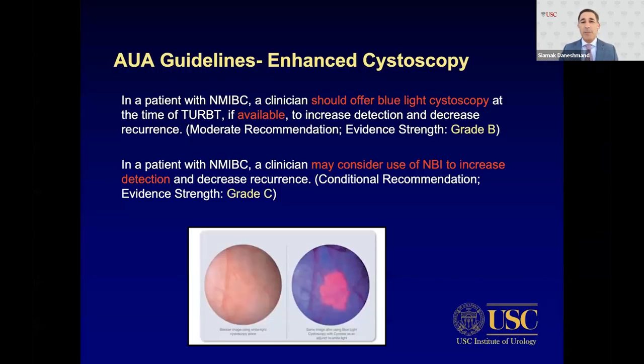Regarding enhanced cystoscopy — there will be a dedicated talk on this later — it obviously increases our ability to detect tumors not well seen with white light, and the AUA guidelines support its use.